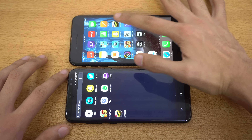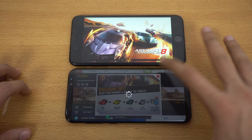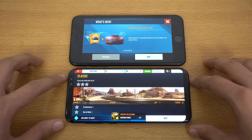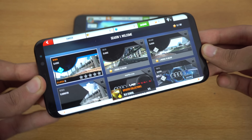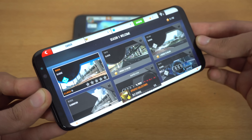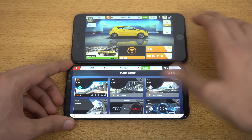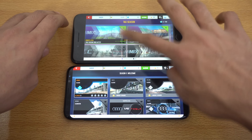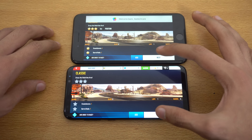First off we have the Asphalt 8 game on both devices. I have already launched it here on my Samsung Galaxy S8 Plus. Look at how good this game looks on this full screen infinity display — absolute madness. I'm just going to go into play and go into season number one. Welcome, let's quickly play this.